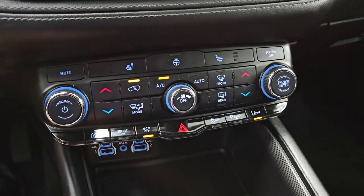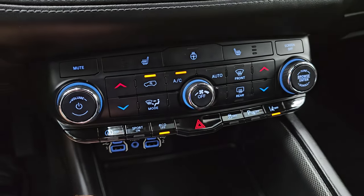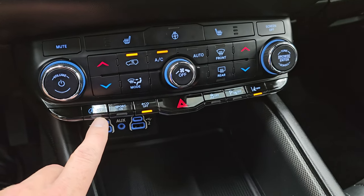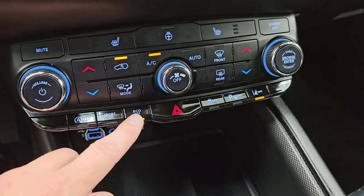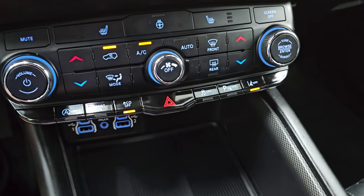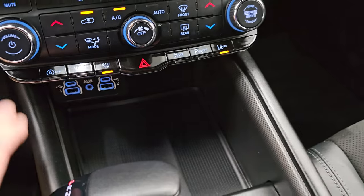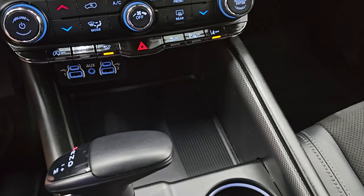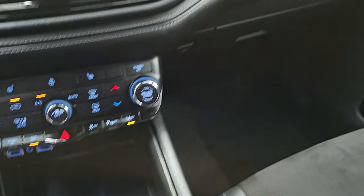Down here you have your more tactile volume, tuning, and climate controls. You get your heated seat buttons, heated steering wheel controls, and dual climate controls. It does have the start-stop button — you can turn that off and on. Sport mode so you can use those paddle shifters, eco mode, hazard lights, stability control, parking sensors, and lane departure warning. Down here you get two USBs, two USB-Cs, an aux jack, and your eight-speed automatic transmission. It does have keyless entry with remote start and the key fob is in really nice shape.